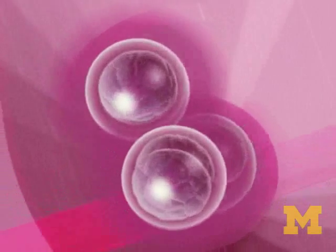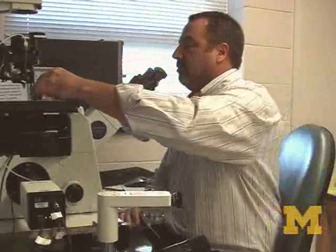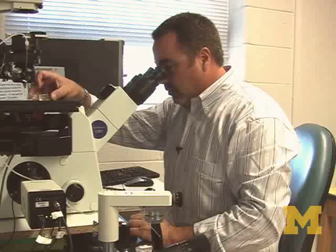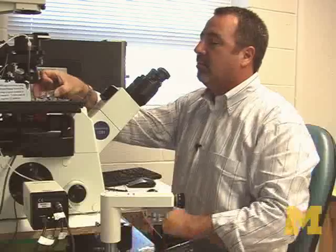We take embryos that are about the size of half of a period and place them into a drop of media that is really huge — it's almost like floating out in the middle of Lake Michigan. When we put the embryo in these dishes, we put them in the incubator and leave them. The media sits, nothing moves, and we know that's not how the embryo grows in the body.